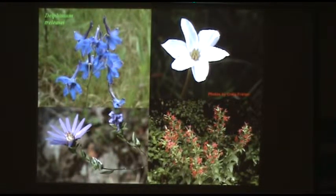Delphinium treleasei is only known from a handful of sites in the Ozark Mountains of Missouri and Arkansas, occurring on limestone and dolomite glades — high pH, rocky, glady outcrops. It's not hard to grow in the garden. If you live around here you'd want to add some crushed limestone, but I've had good luck with it.